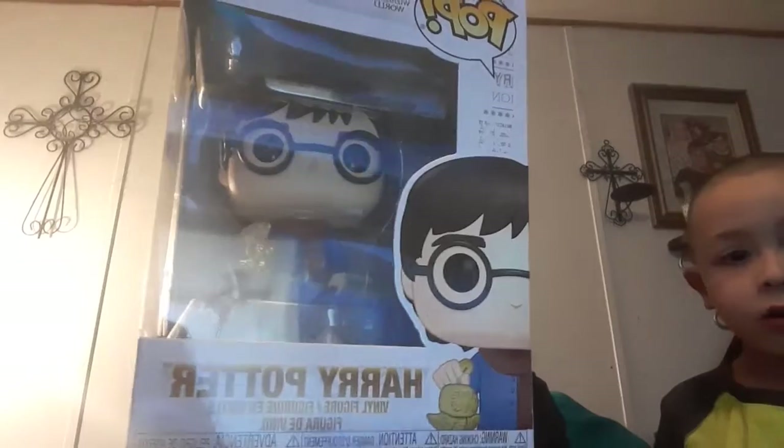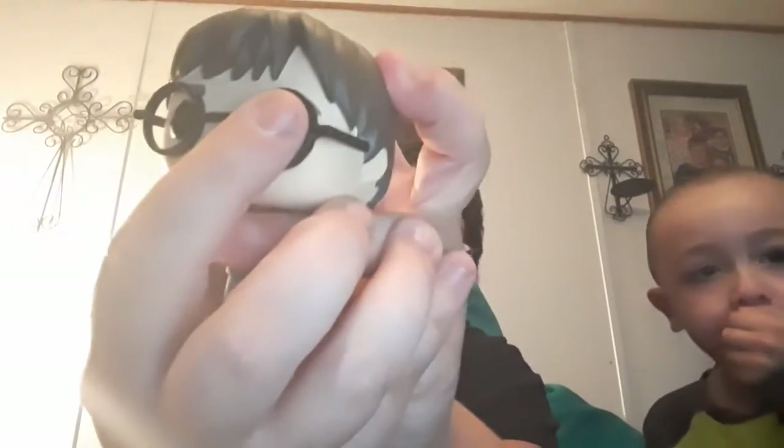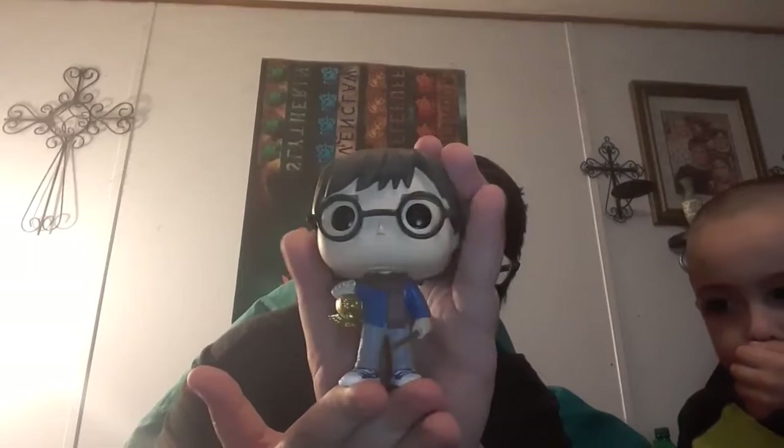Next, y'all, I got the Hermione pop which I showed you in another video, but I got the Harry Potter too, and Charlie, we're gonna take him out just this once. I'm excited — Harry's got his little wand and a little golden keychain of Hedwig. It's kind of sad because you can barely see his little scar, but there we have it — Harry Potter. I love the details; you can see his pockets on the back.